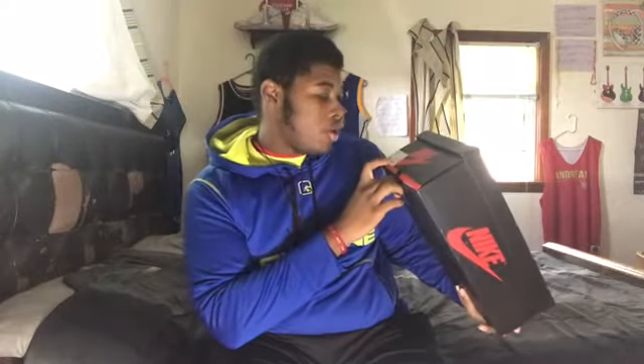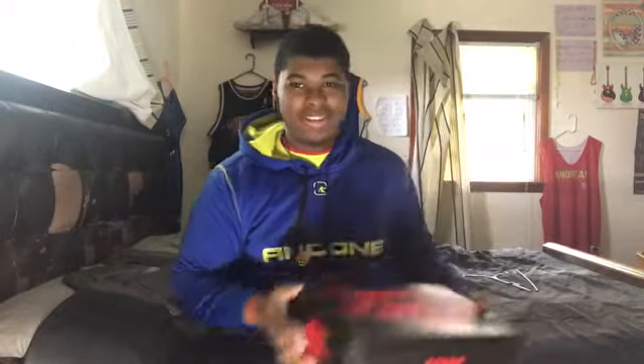Air Jordan 1 Retro High OG. Y'all still think y'all know what it is, but y'all wrong — Hyper Royal! This shoe released July 7th, 2018, that is almost two years ago. Now it is in the collection for me and my pops. I always thought it was dope — it just wasn't on my list. The quality on these is so fire. Straight fire.